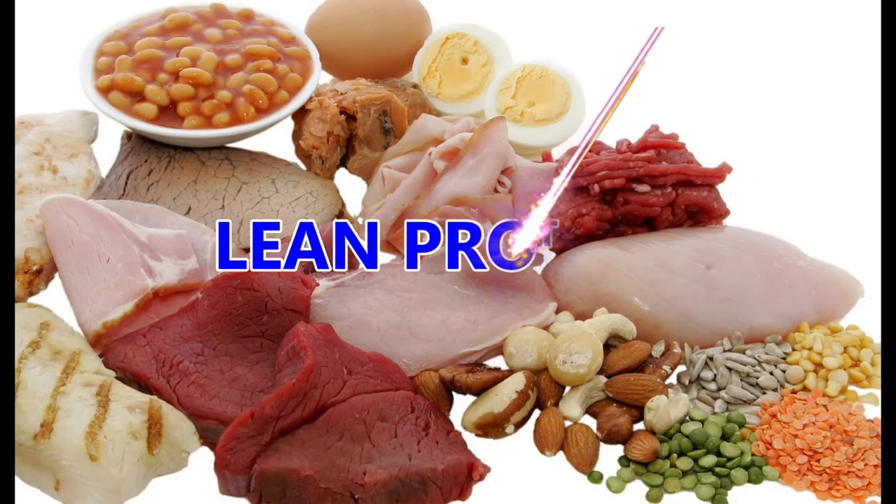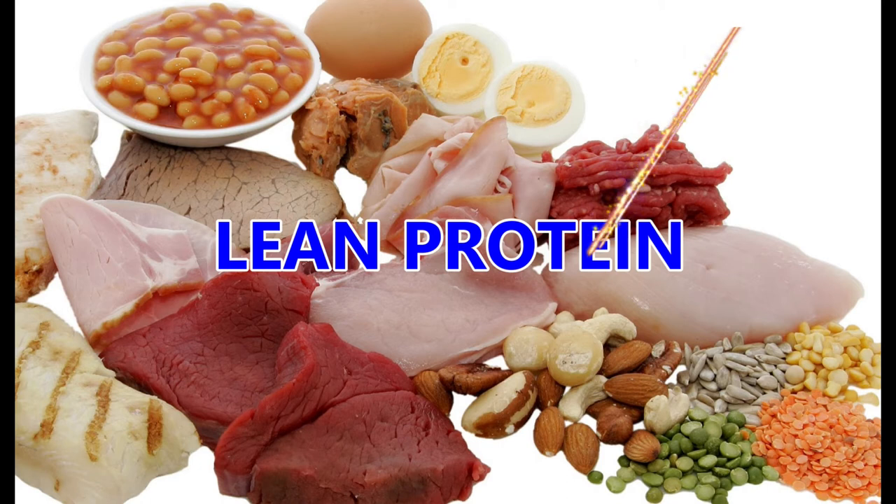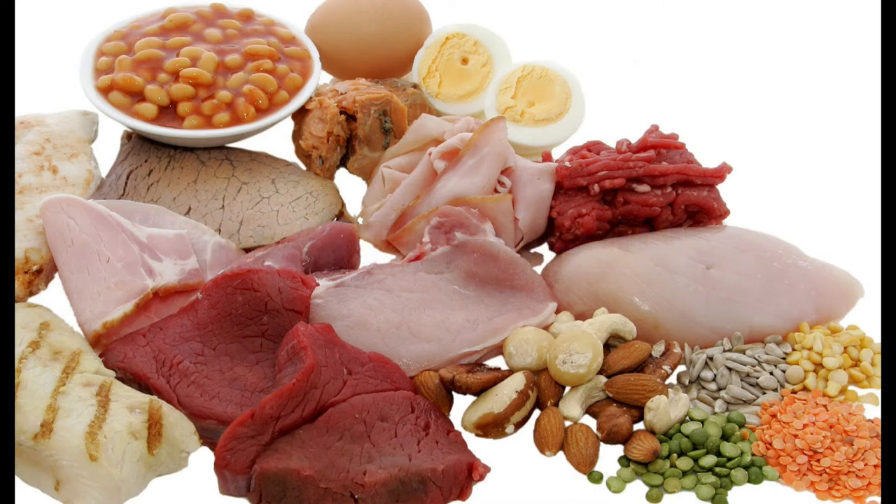Lean protein. Protein is an important part of a healthy diet, and many dietary sources of protein do contain iron. However, this doesn't mean that you have to cut meat out of your diet completely. Instead, plan your meals around protein sources that are lower in iron, such as turkey, chicken, tuna, and even deli meat.